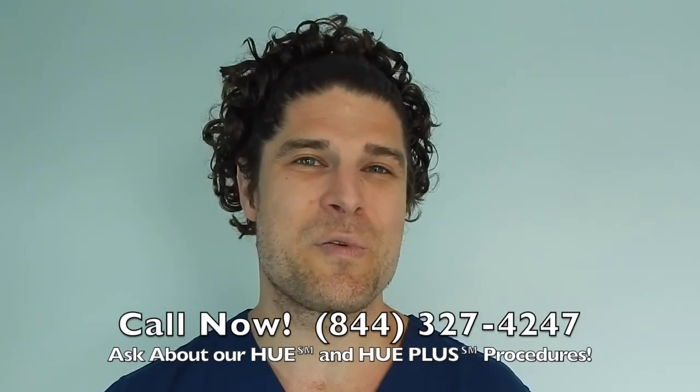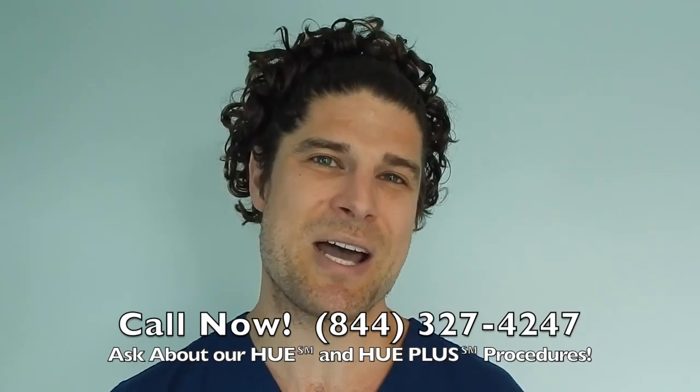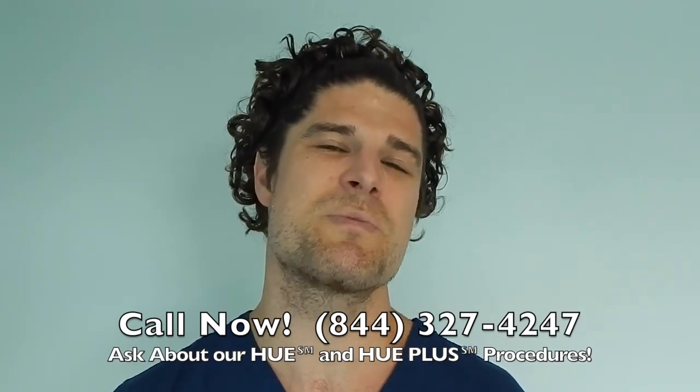Call us now at 844-327-4247, and ask about our Hue and Hue Plus procedures, which move more hair than ever before. Hope to hear from you soon.